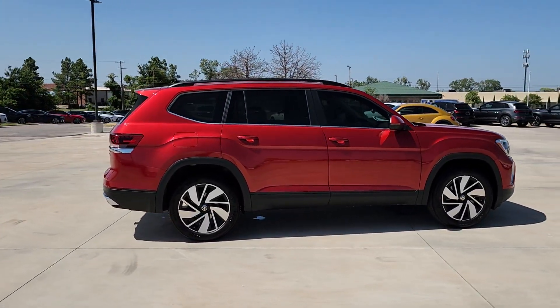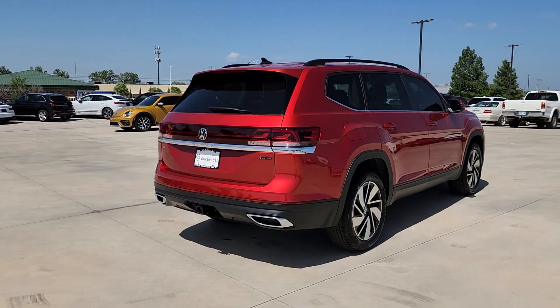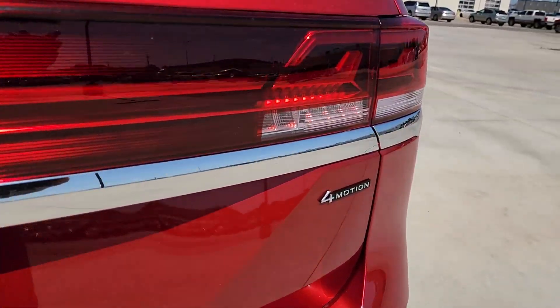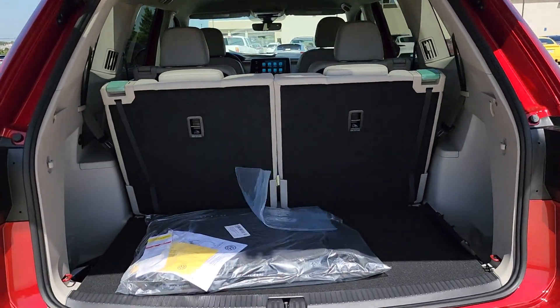These are just some of the great options this vehicle comes with: heated steering wheel, heated and cooled front seats, keyless entry, power lift gate, heated mirrors, satellite radio, fog lamps, backup camera, and steering wheel audio controls.